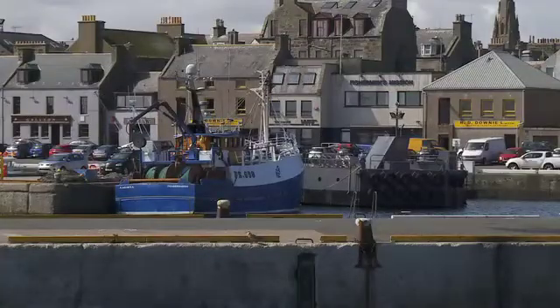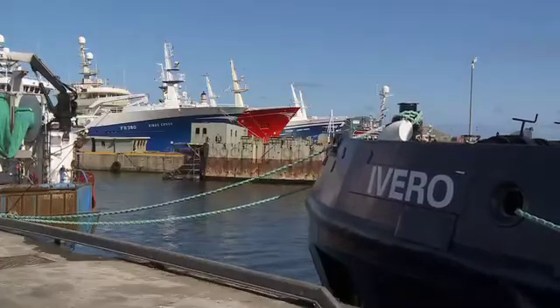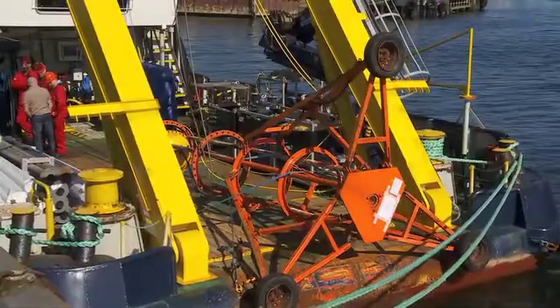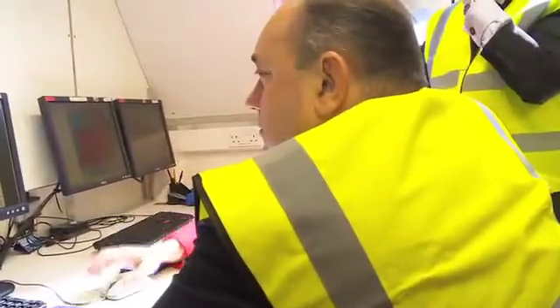Well, at Fraserborough, on the Broch, which is one of the great fishing ports of Scotland, what's here is not a fishing boat — what's here is a survey boat, which is looking at the Moray Firth, not from a fishing point of view, but from a point of view looking at the seabed and where best to lay the cable which will connect the great wind farm which is going to emerge in the Moray Firth to shore.